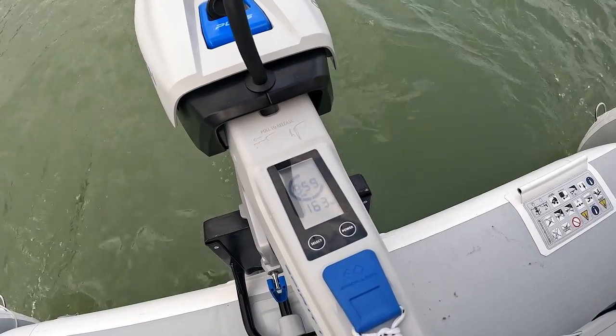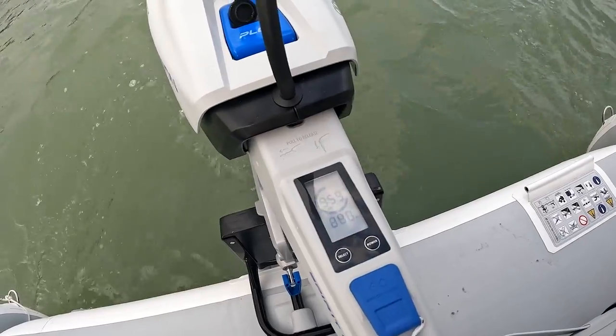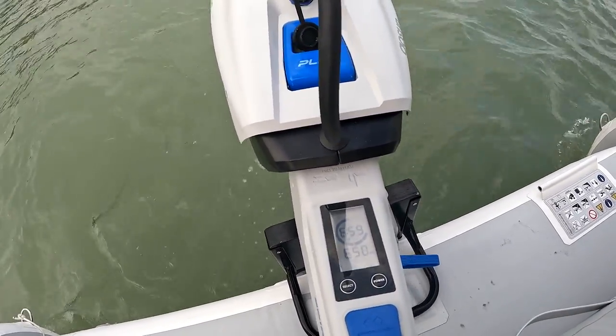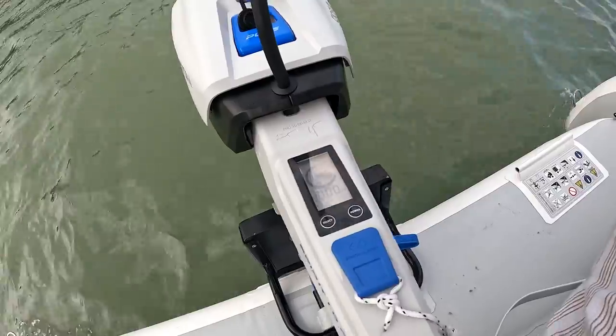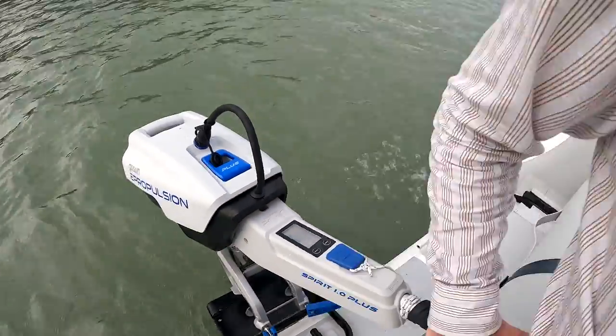For example, if I back it up here nice and hard, you're going to see 500 watts. You can go up to 1,000 watts and you can see the hour meter dropping. In other words, you can't run very hard for very long.